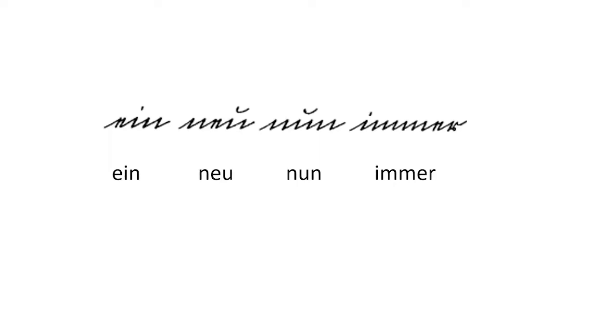It's not a sentence, just a series of four words. The first word is 'ein,' the second is 'neu,' the third is 'nun,' and the last is 'immer.' With all the similarities between the N's, E's, and even the U's, it can make a lot of phrases and sentences in old German documents look like a bunch of scribbles.